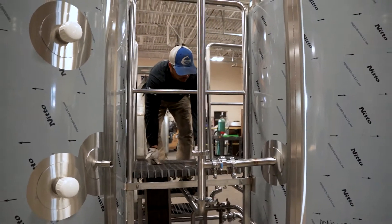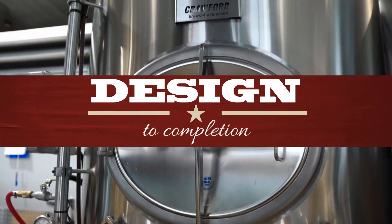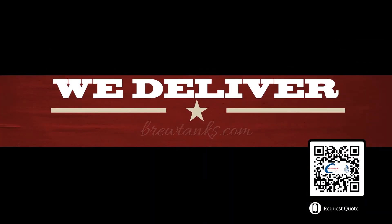We even include installation, technical support and startup assistance for that first batch of brew. From design to completion, you can count on Crawford Brewing — on time and within budget. We deliver.